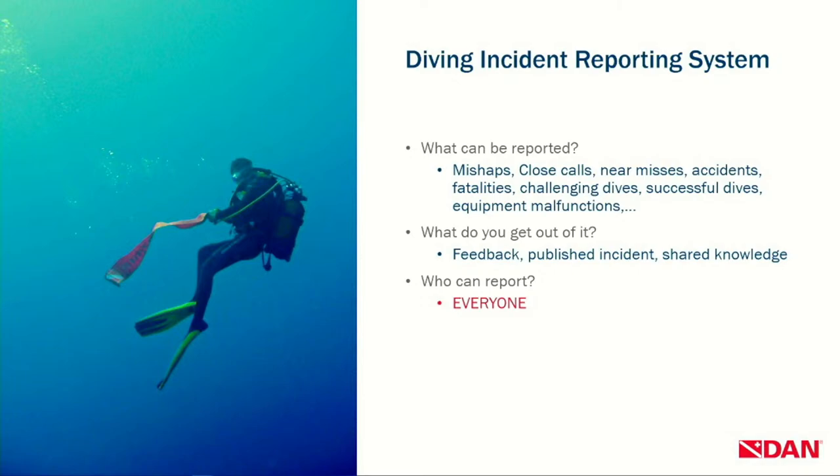What do you get out of it? When we review these cases, we try to get as much information as possible and get feedback from experts here in our building. We publish the incidents on our website so that everybody can learn from your mishap without knowing it's you, because we remove all identifying information from the report. Anyone can report — not just the diver, but anyone who witnessed the dive or was involved in a dive incident. You can find the form under Safety and Prevention on our website. Note this is not a tool to file a claim on your membership — it's a data analysis tool.